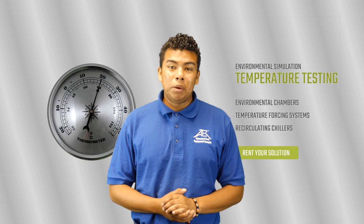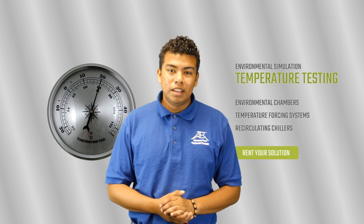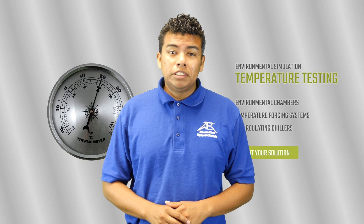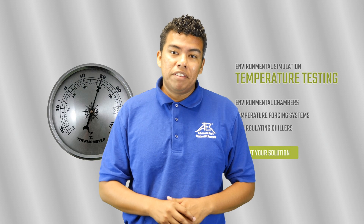Hello, Armando here with Advanced Test Equipment Rentals, where we help customers meet energy standards with our inventory of test and measurement equipment. By the end of this video, you will have a clear understanding of what temperature-forcing systems and environmental chambers are capable of and how you can benefit from them.